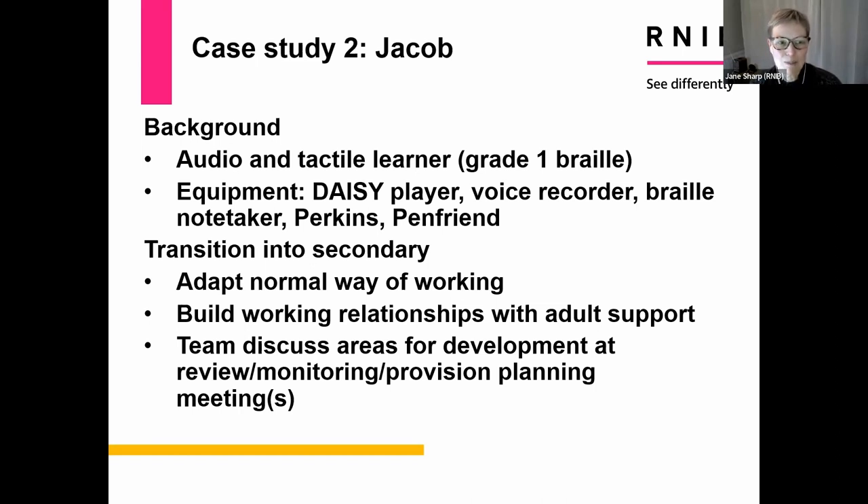Jacob is keen on technology and uses a whole range of devices. For reading books he prefers his DAISY player. He has a voice recorder he uses for various tasks — for example, when doing English or literacy work, he uses it to plan story sections before writing. He has a braillenote taker, which he mainly uses through audio, though he does like writing in braille. He can use a Perkins Brailler and has a PenFriend for a range of tasks. He brings all these pieces of technology with him to secondary school.